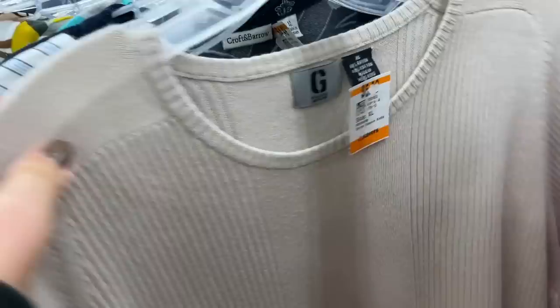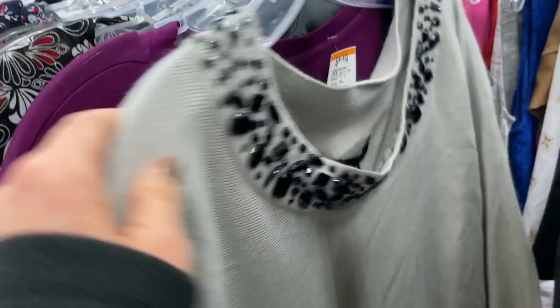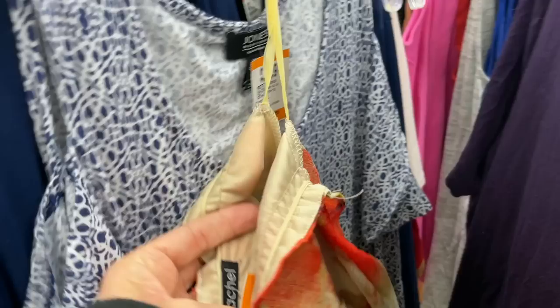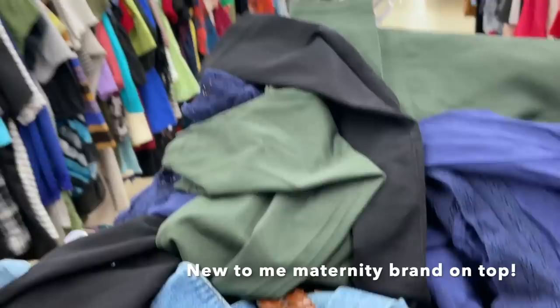Hi everybody and welcome to another thrift with me. Today I am comparing two Savers. I happen to be at this Savers in the morning, which is my local Savers, and then later in the day I need to run an errand in Natick, Massachusetts. I am going to thrift that Savers too and see which Savers won. Sometimes I find some higher-end brands at the Natick location, but this is like my home base so I always enjoy thrifting here. So let's see what I find.